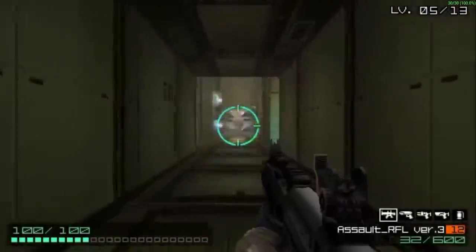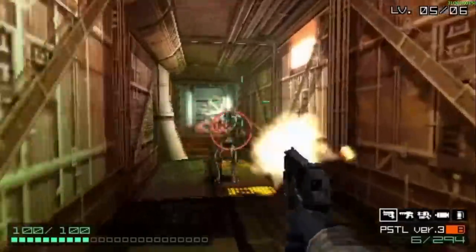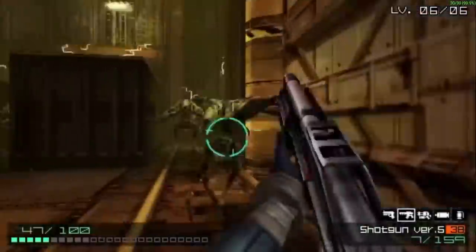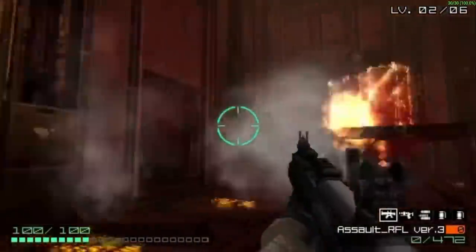Coded Arms is one of the few first-person shooters exclusive to the PSP, and it's the game I got requested to play most when I said I was going to do a PSP month. But is Coded Arms just a novelty? The PSP wasn't made for first-person shooters. I've never played it before, so I guess let's find out.